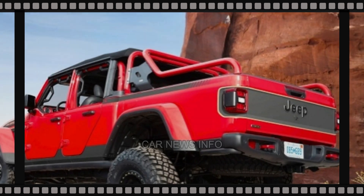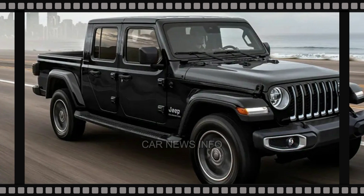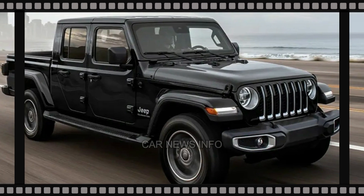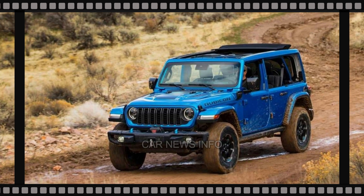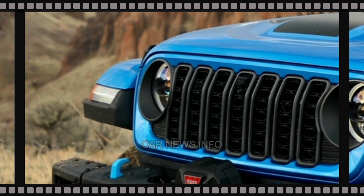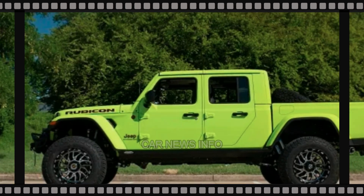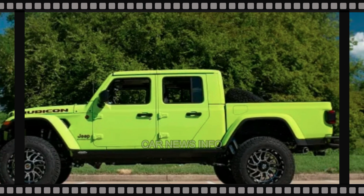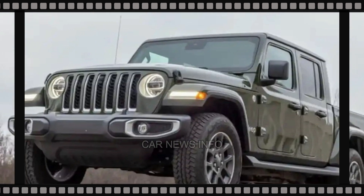However, in this latest batch of images, we catch a glimpse through the passenger window, revealing what appears to be a larger screen. Interestingly, there are no visible climate vents next to it, hinting at the possibility that the Gladiator may adopt the 2024 Wrangler's interior upgrade, which includes a new 12.3-inch center screen.